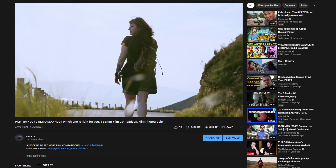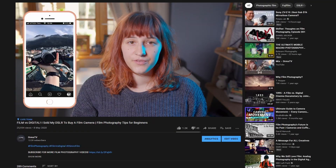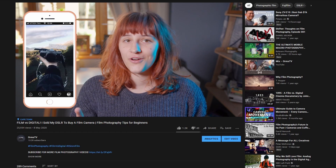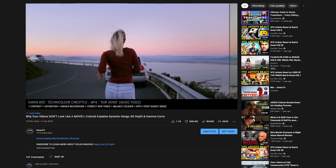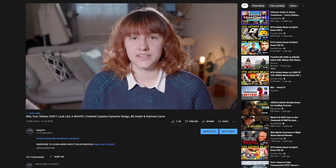Hello everyone and welcome back to ORMS TV. My name is Jess and if you have watched any of the previous videos on this YouTube channel, you may or may not be aware that among the other many things that I do, I am a professional colorist and I also lecture post-production for video at the ORMS Cape Town School of Photography.